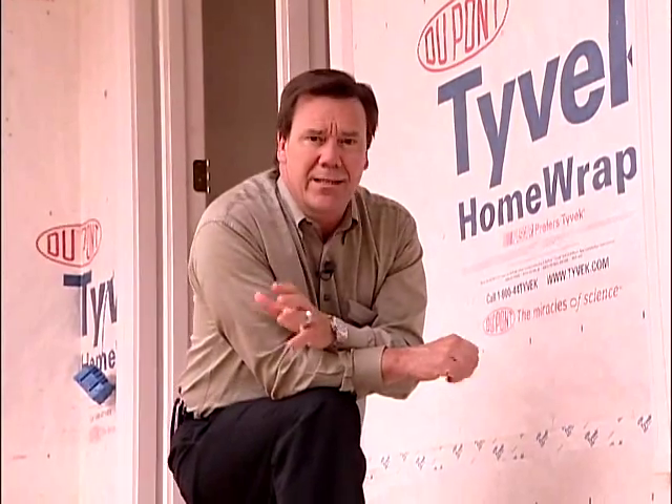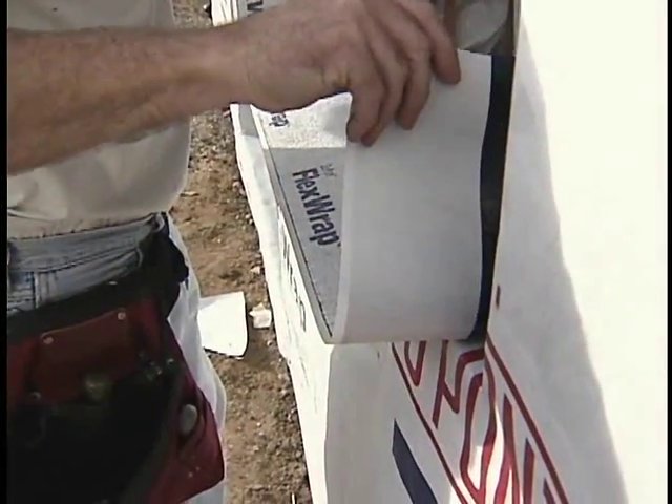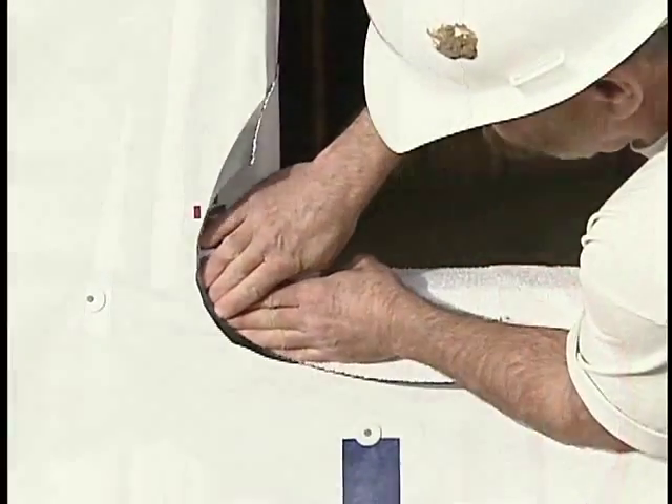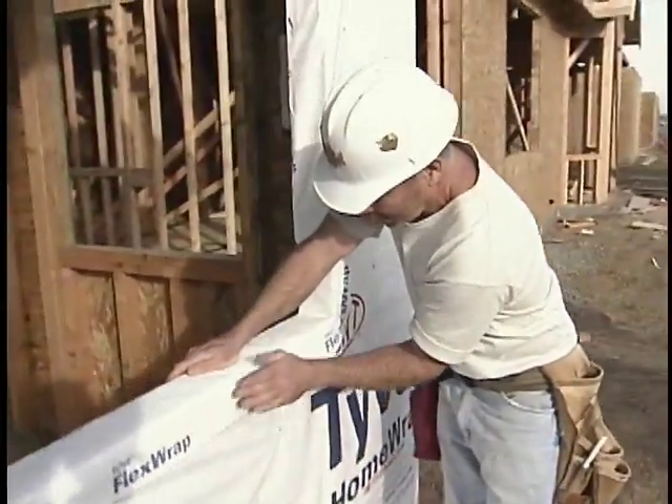Another common defect I see is at the sill window. Here we can see that the sill flashing is reverse shingled — it's actually behind the secondary moisture barrier. The builder spent a lot of money on that, and unfortunately it was wasted. The secondary moisture barrier should have been tucked up underneath the flashing, so that any water that gets out of the sill of the window goes over the flashing, onto the secondary moisture barrier, and then out to daylight.